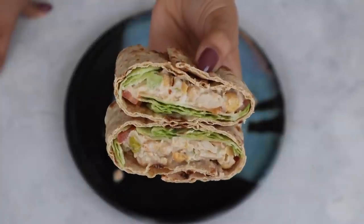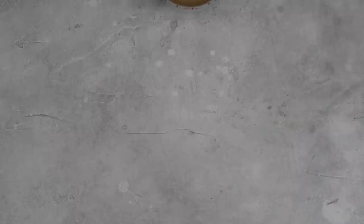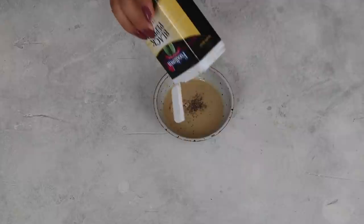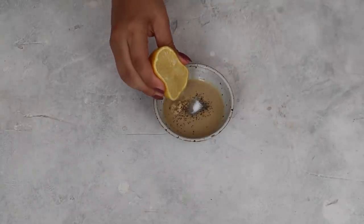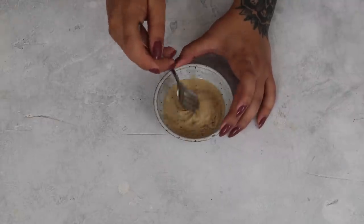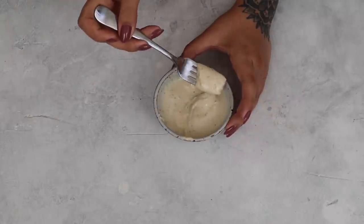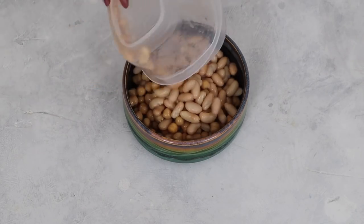First off we have the bean salad sandwich that I've been eating every single week for the past few months. The dressing part is on my blog but it's fairly simple: start with two tablespoons of tahini, then a little bit of ground mustard, salt, pepper, and lemon juice. Then add tiny bits of water as you stir — maybe half a teaspoon at a time — until you get the right consistency. I use this dressing for buddha bowls all the time, it's great.